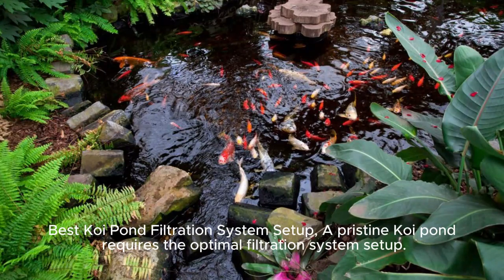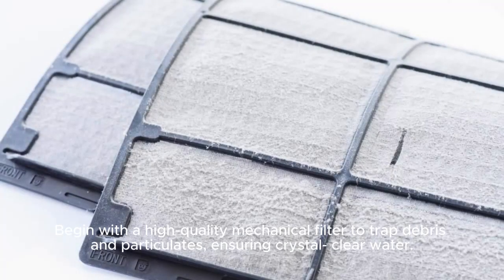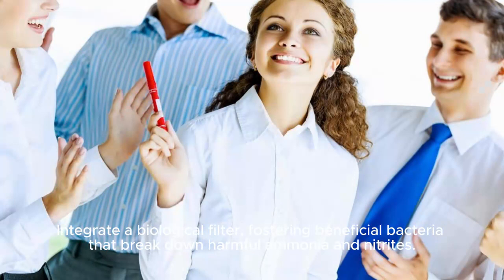Best Koi Pond Filtration System Setup. A pristine koi pond requires the optimal filtration system setup. Begin with a high-quality mechanical filter to trap debris and particulates, ensuring crystal-clear water. Integrate a biological filter, fostering beneficial bacteria that break down harmful ammonia and nitrites.